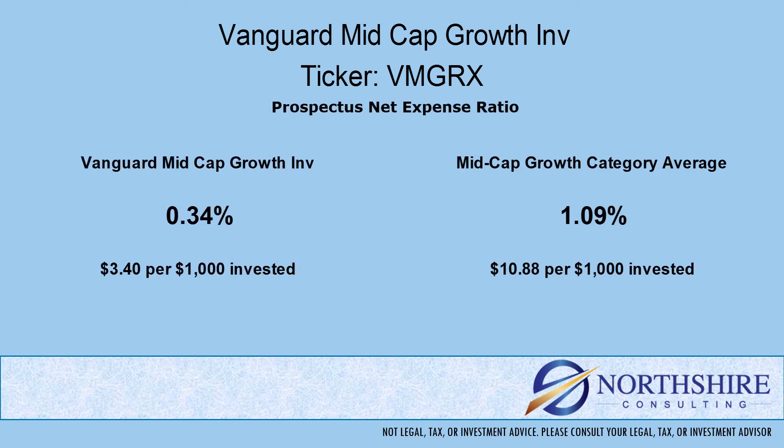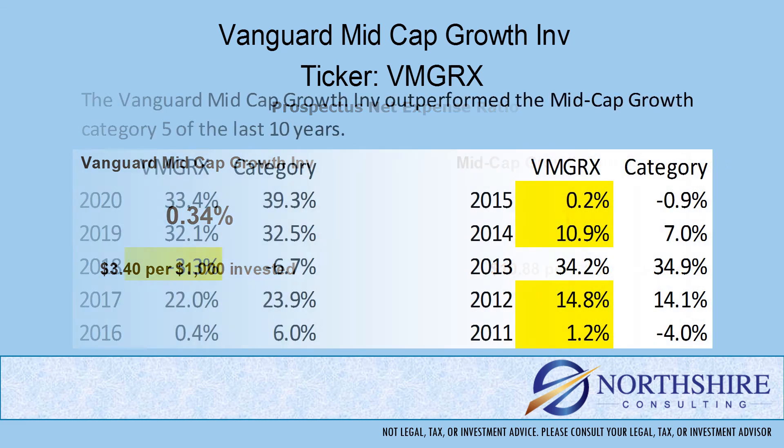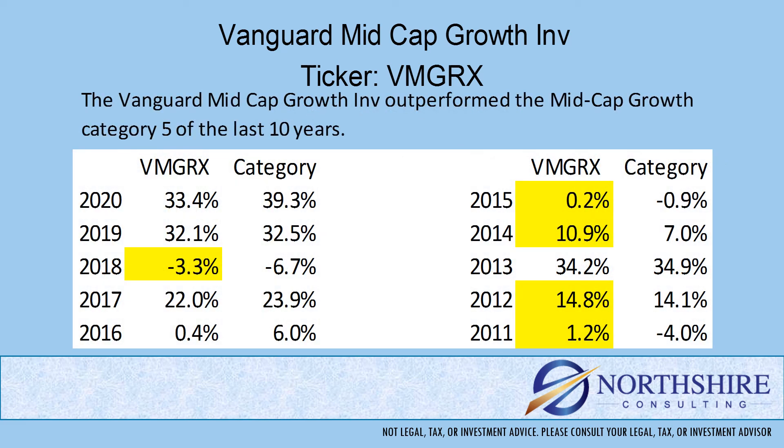We always talk about expenses when we do our fund reviews, and here's why. The expense ratio is taken from the return that the portfolio produces — it's internal, meaning you don't necessarily see it; it comes out in the returns. We need a point of reference when we compare these expenses, so we use the category average. As you can see here, the expense ratio is significantly lower than the category average. Now that we've looked at expenses, what exactly are we paying for? If we own this fund, we're hoping that paying this expense will help us outperform the other funds in the category without deviating from the objective. This fund has outperformed its peer group five out of the last 10 years.